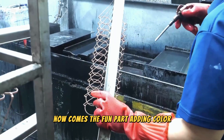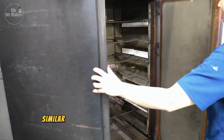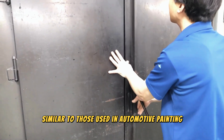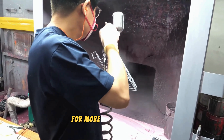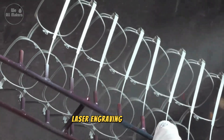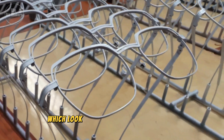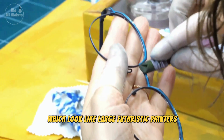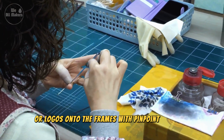Now comes the fun part: adding color. The frames are dipped in large, automated coloring tanks, similar to those used in automotive painting. These tanks ensure that every frame gets an even coat of color. For more detailed designs, laser engraving machines like the Epilogue Fusion Pro are used. These machines, which look like large, futuristic printers, can etch intricate patterns or logos onto the frames with pinpoint accuracy.